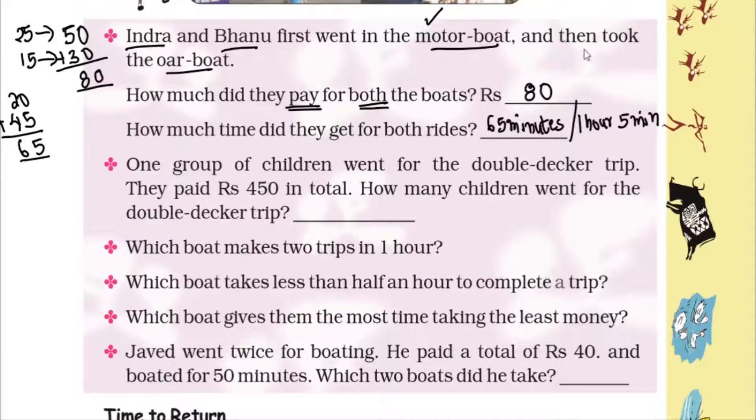Question 2: One group of children went for the double decker trip and paid 450 rupees in total. How many children were in that group? The teacher tells us he is giving the total amount paid and is asking for the number of children.